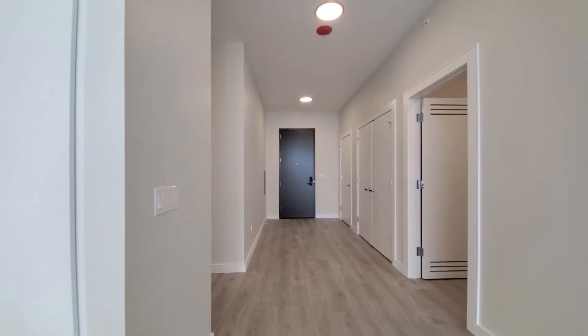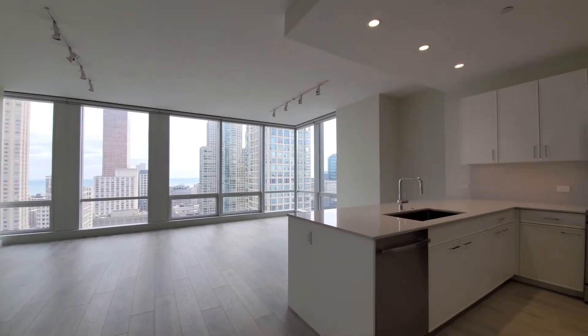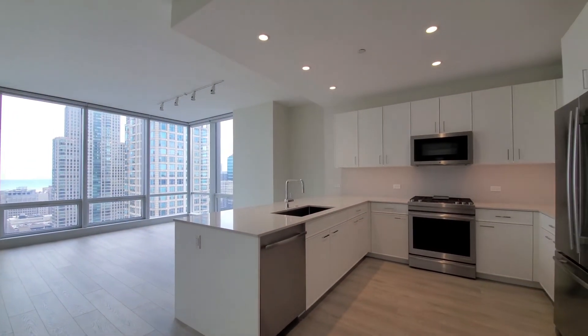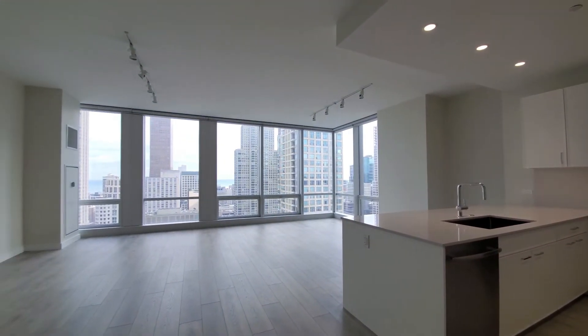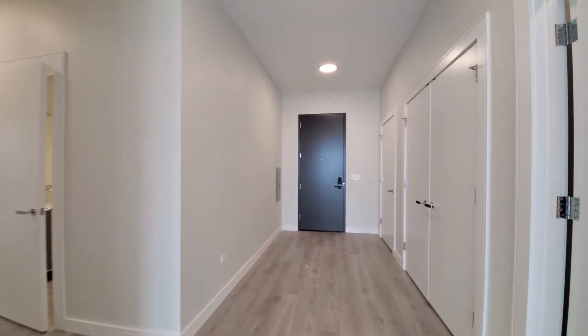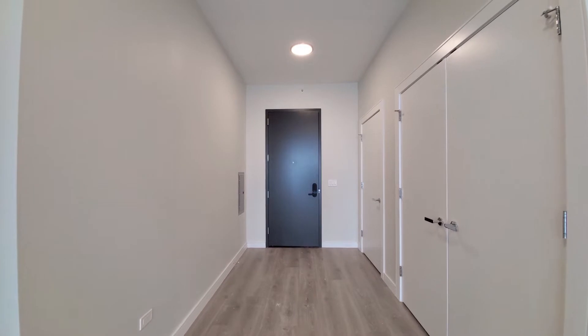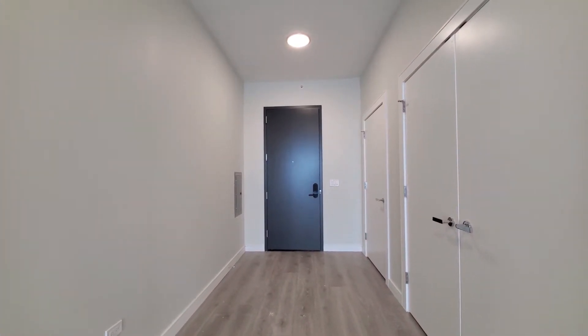Looking toward the entryway and panning around into this great living-dining space. The apartment features Lutron lighting and Ecobee thermostats, one-plane flooring throughout, and a wide entry hall — great for hanging some art or setting a piece of additional furniture.